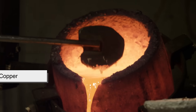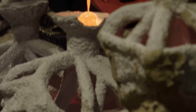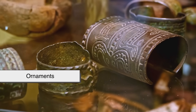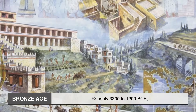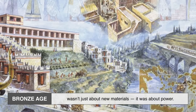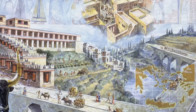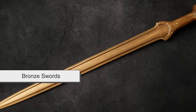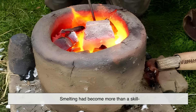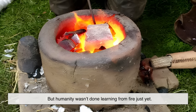Once humans learned to smelt copper, they took it a step further, mixing it with tin to create bronze — a metal stronger and more durable than anything before it. Bronze tools, weapons and ornaments spread across early civilizations from Mesopotamia to Egypt and China. The Bronze Age, roughly 3300 to 1200 BCE, wasn't just about new materials. It was about power. Those who controlled metal controlled progress. Bronze swords won battles, bronze plows grew food, and bronze art still stands today. Smelting had become more than a skill. It was the mark of civilization itself.